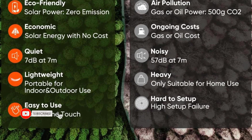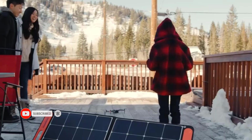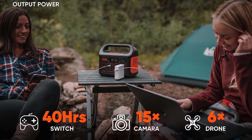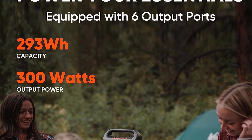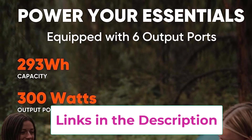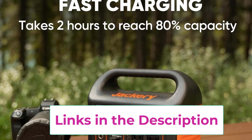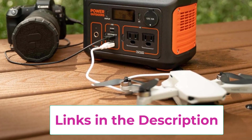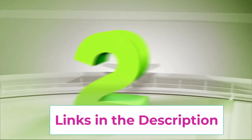Embrace sustainability with compatibility with the Jackery Solar Saga 100 solar panel, ushering in eco-conscious energy solutions. The comprehensive package includes the Explorer 300 station, AC adapter, car charger, and user guide, ensuring you have all you need for seamless portable power wherever life takes you.